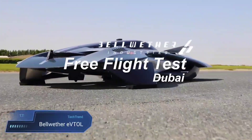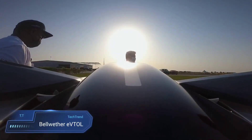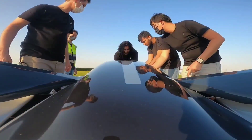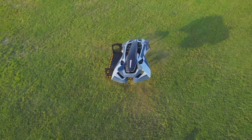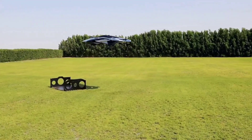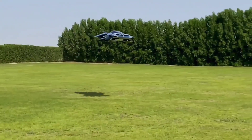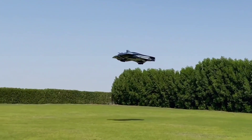Bellwether Eftol. The Bellwether Eftol is a futuristic vehicle that can seamlessly transition from a car to an airplane in just three minutes. With a sleek design, hidden propulsion system, and sci-fi appearance, it's a versatile mode of transportation. Capable of reaching speeds up to 200 mph and covering 620 miles in the air on a single tank, this innovative creation by Bellwether Industries is certified as a VOLA, offering a new category for private transportation.